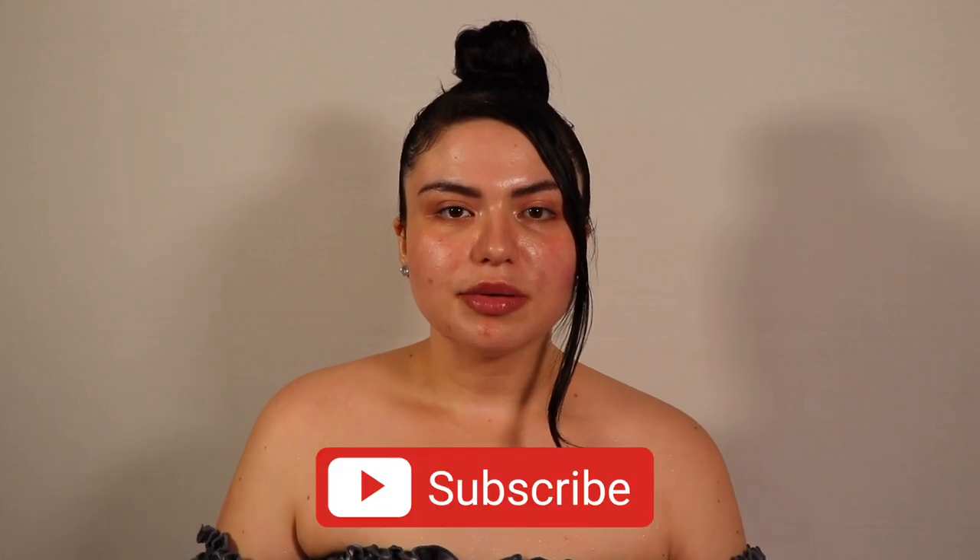Before we get into the video, please don't forget to like this video and subscribe to my channel if you haven't already. Also ring the notification bell to be notified whenever I post a new video. Without further ado, let's get into the makeup.